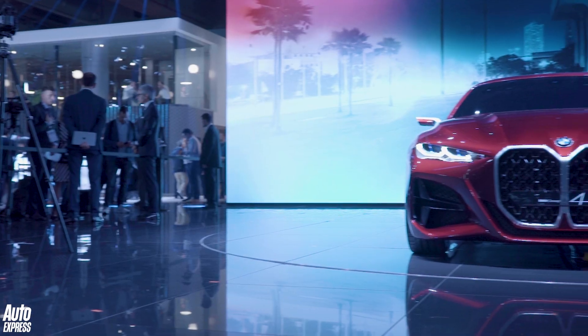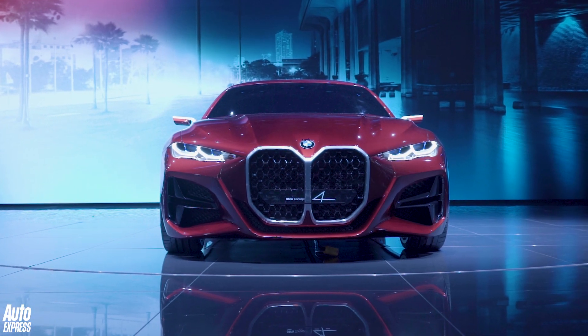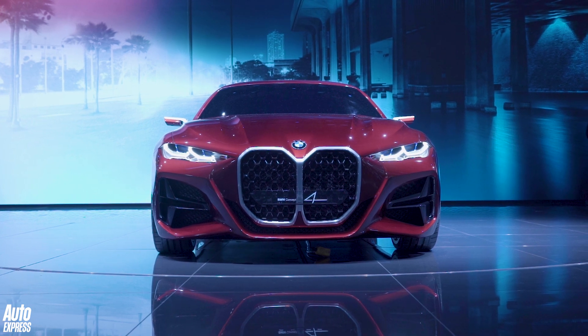In fact, the headlamps warrant a mention, actually, because there's no headlamp covers — they're just the LEDs pushed into the front of the car.